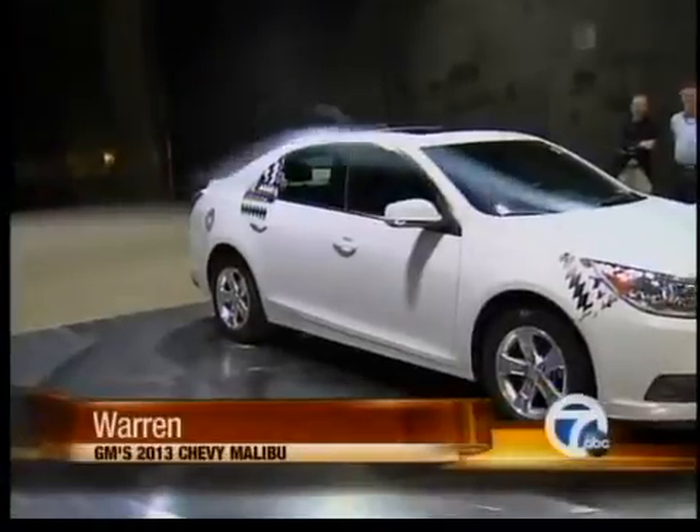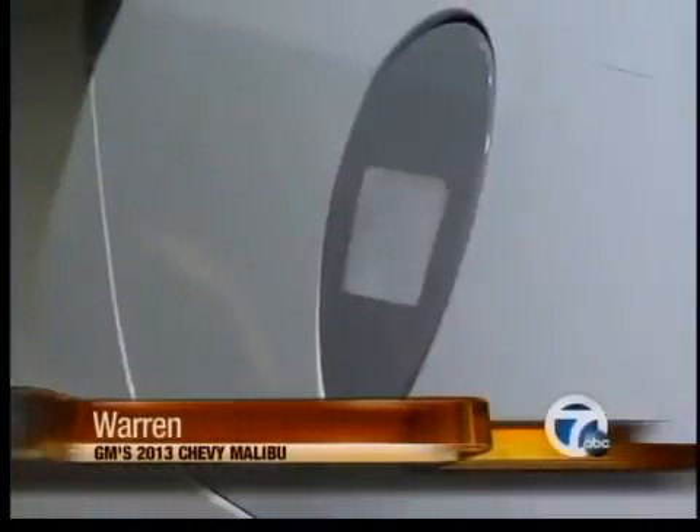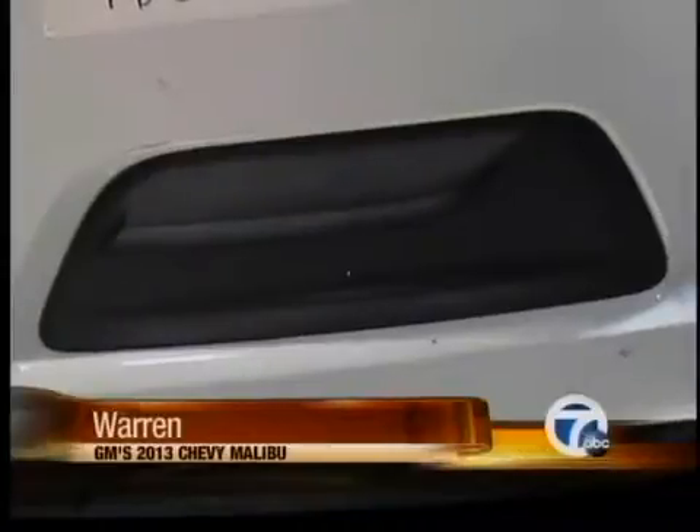A lot of the things that are on the new Malibu are things that are normally on race cars and higher-end cars — things like the underbody panels, the active shutters — that roll down into mid-sized cars. So we're going to take the learnings here, and it really becomes the entry point for aerodynamics of a mid-sized car.